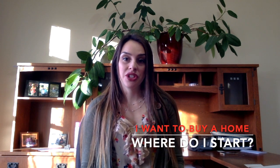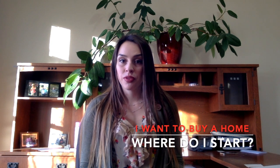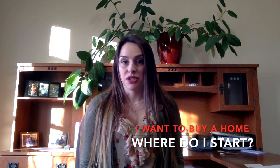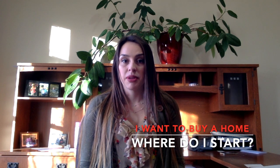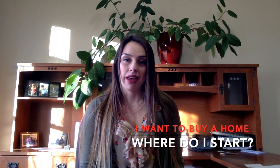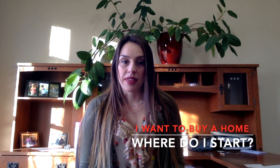The first thing that you want to do is meet with a lender. Your lender will let you know how much you're pre-approved for, which is going to let you know how much house you can afford. It's also going to let the seller know that you're extremely serious because you've already gone through that process of being vetted through the lender, so it makes your offer a little bit more advantageous for them.